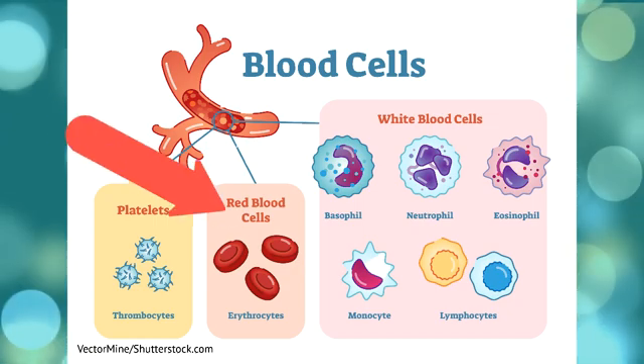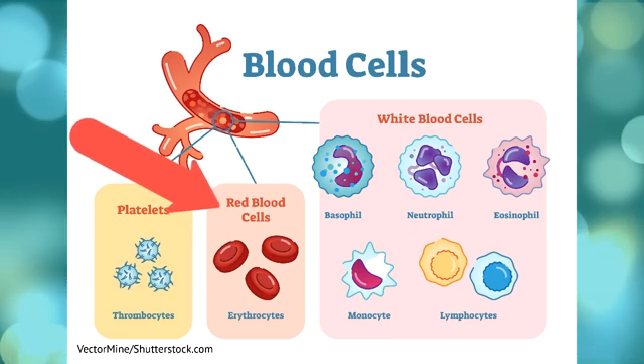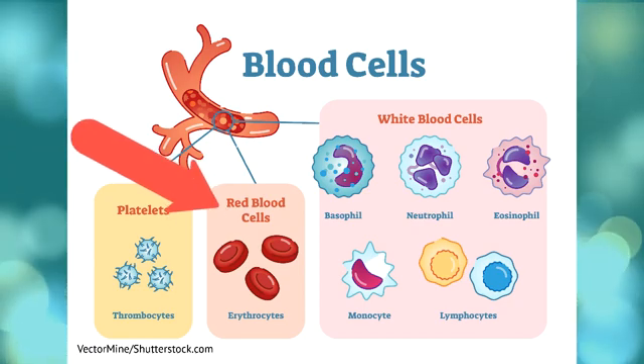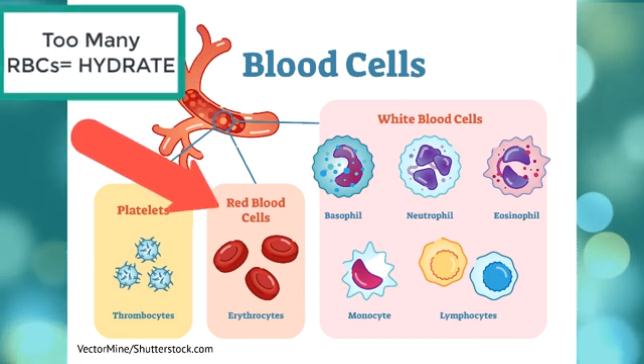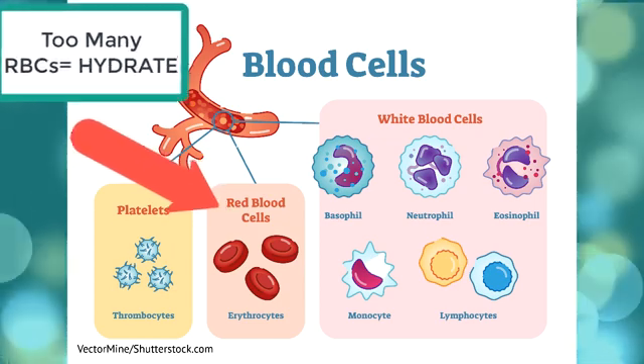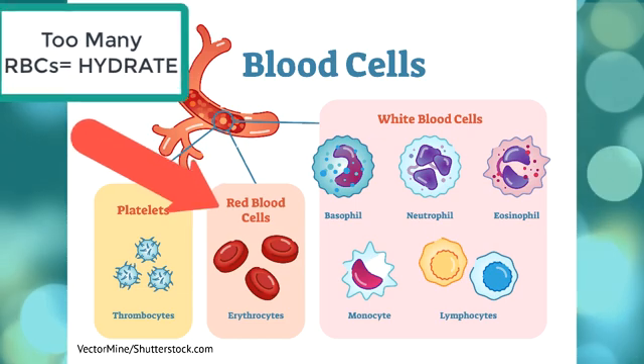When a patient has too many red blood cells, your priority nursing intervention is hydration. A patient with polycythemia vera has an increased red blood cell count and an increased risk of venous thrombosis because their blood is more viscous. So you should maintain adequate hydration of your patient.